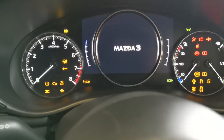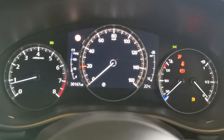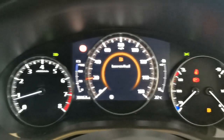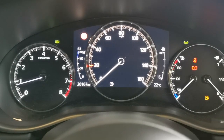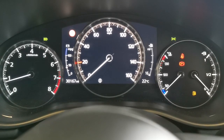Dip the clutch — keyless entry, keyless start, so we've brought the keys with us. Let's just check the mileage on this car: 30,167 miles, all electronic instrumentation. Left-hand side you've got tachometer and rev-counter, centre you've got the speedo, and on the right-hand side you've got gauges for temperature and fuel.